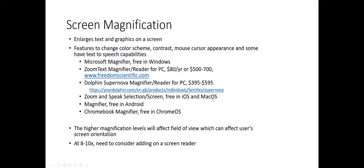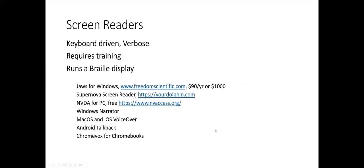When considering magnification for an individual, once someone reaches 8 to 10x magnification and the access on the device is slow and not efficient, it might be time to add in a full screen reader, especially if an individual has an eye condition that is progressive. Screen readers are very verbose and keyboard-driven, so there are a lot of keystrokes that an individual has to learn. You actually hear a lot of computer tech vocabulary that a typical user might not understand.